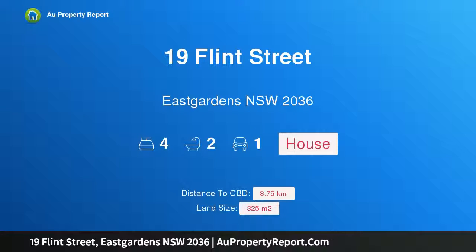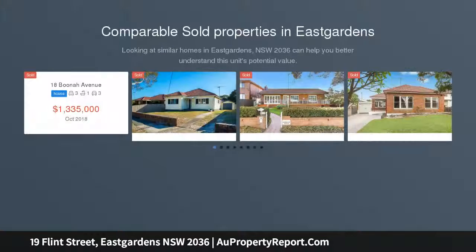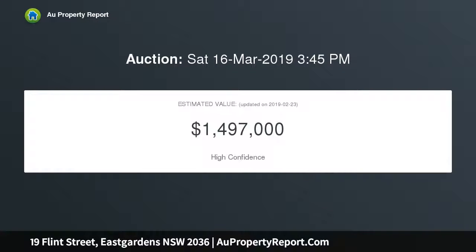Welcome to 19 Flint Street, East Gardens, New South Wales 2036 — a stylish designer family home with a parents retreat and landscaped north-facing garden. A fantastic parkside setting with tastefully appointed interiors delivers the perfect environment for family living in this recently renovated home.